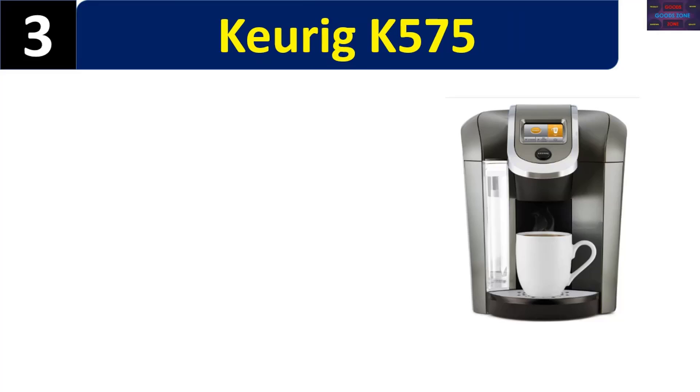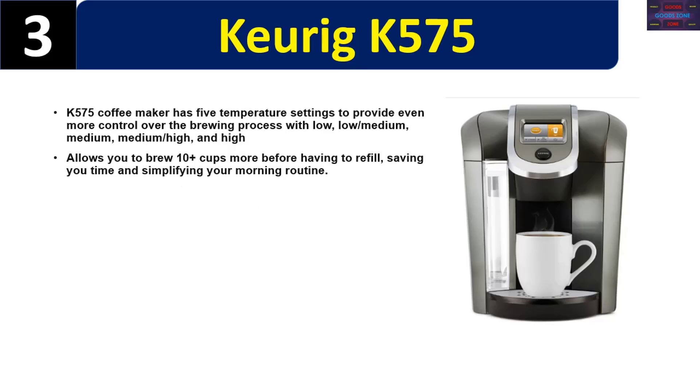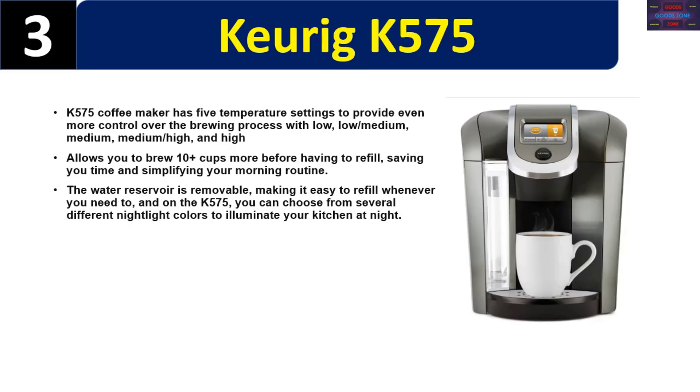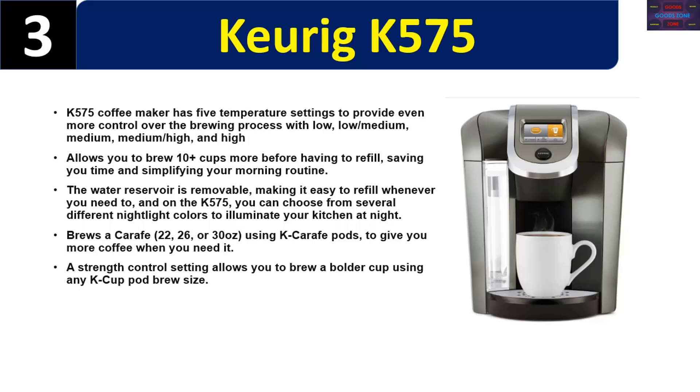Number three: Keurig K575. The K575 coffee maker has five temperature settings — low, low/medium, medium, medium/high, and high — to provide even more control over the brewing process. Allows you to brew 10-plus cups before having to refill. The water reservoir is removable. You can choose from several different nightlight colors to illuminate your kitchen at night. Brews a carafe of 22, 26, or 30 ounces using K-Carafe pods. A strength control setting allows you to brew a bolder cup using any K-Cup pod. A digital clock makes it easy to brew a fresh, great-tasting cup in under a minute. Please check the description for details and best price.